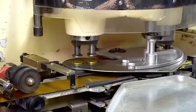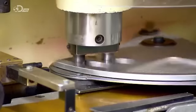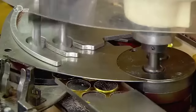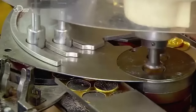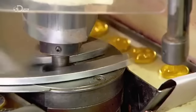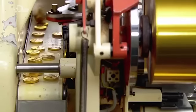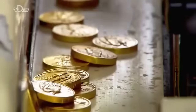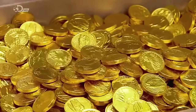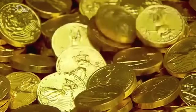They make 150,000 foil-wrapped coins a day. To change the currency type, they simply switch die heads. Chocolate coins can be made in many sizes with a range of different illustrations. The coins then spill out onto a conveyor, which takes them to a bin.